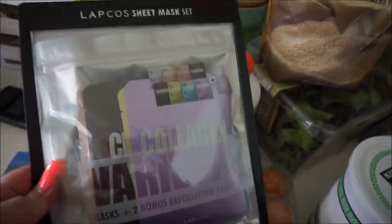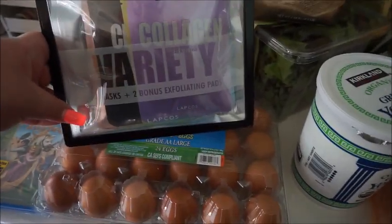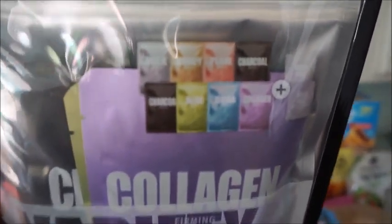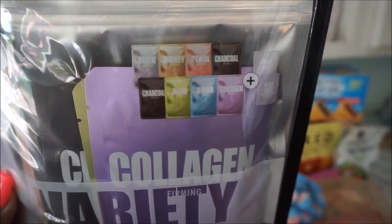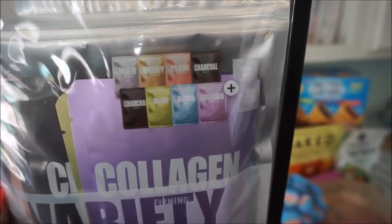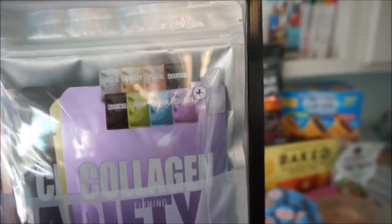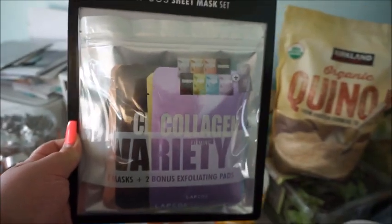And then I got this — it was pretty and intriguing. It's a variety masks set plus two bonus exfoliating pads. The mask varieties are: milk, honey, pearl, charcoal, aloe, aqua, and collagen — and then the two exfoliating pads are milk feel. If you want a review on these, let me know and maybe I'll do one.